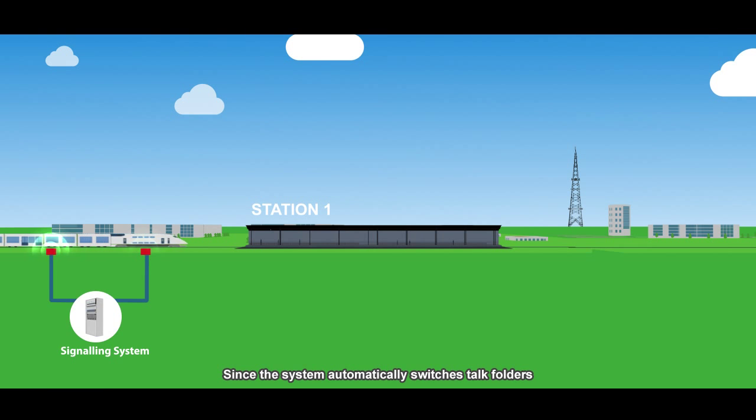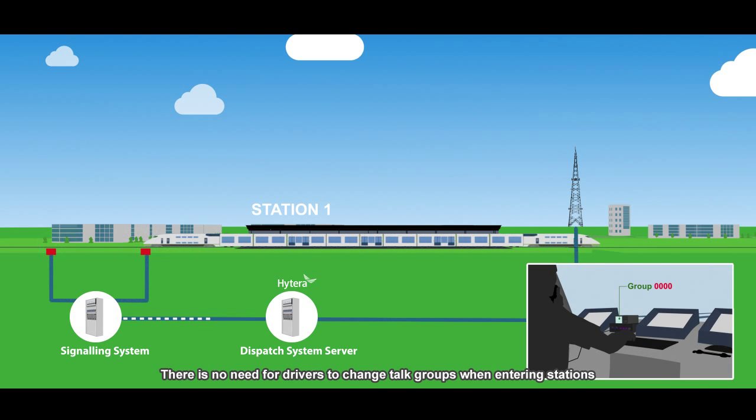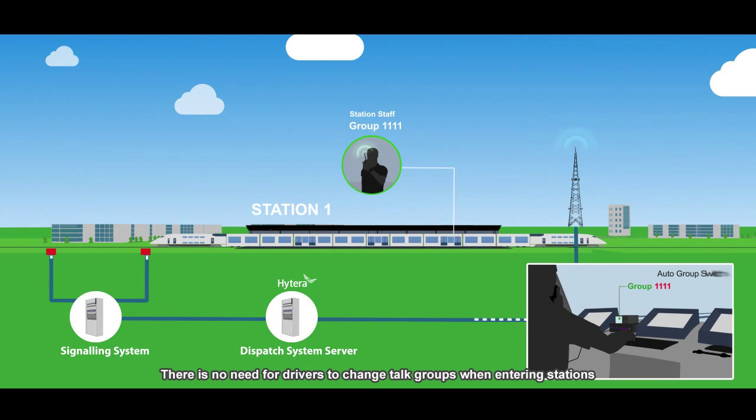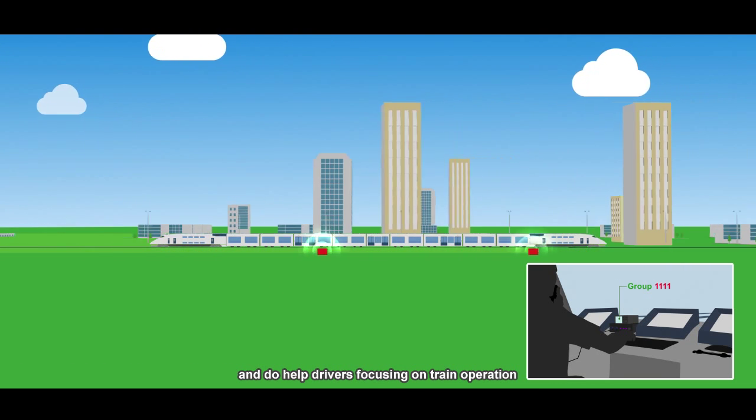Since the system automatically switches talk groups according to train position, there is no need for drivers to change talk groups when entering stations, helping drivers stay focused on train operation.